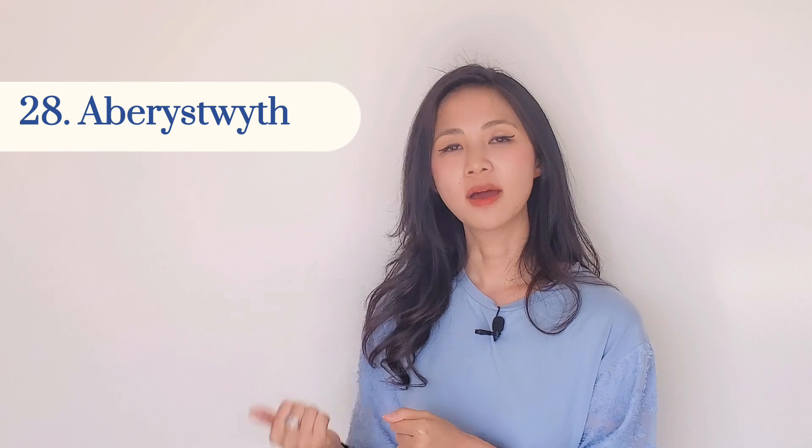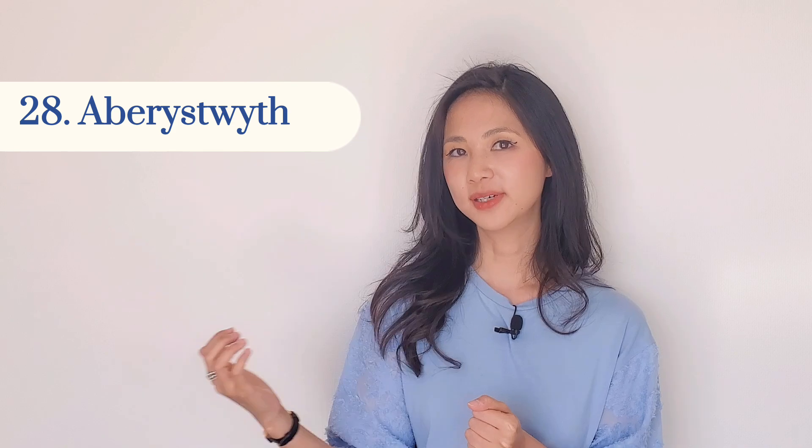Number twenty-eight — this is my favourite because it's very difficult to say and it's in Wales. There's a big university there and it's called Aberystwyth. Aberystwyth.